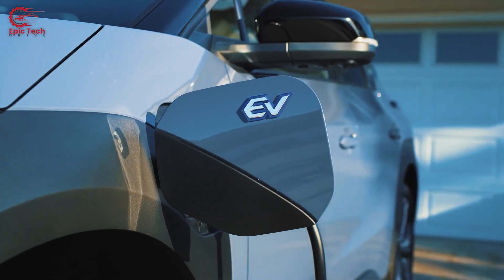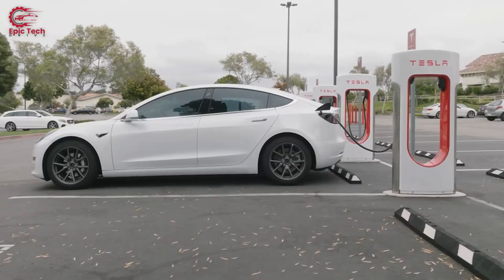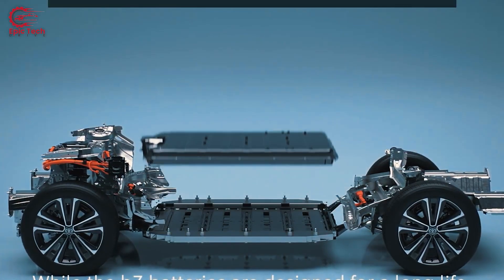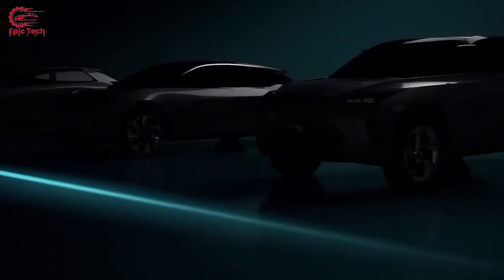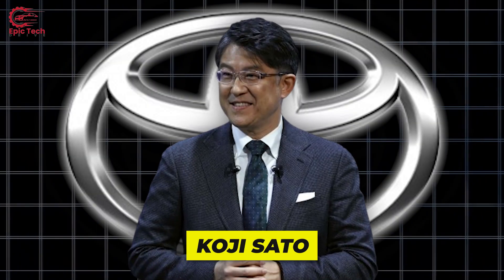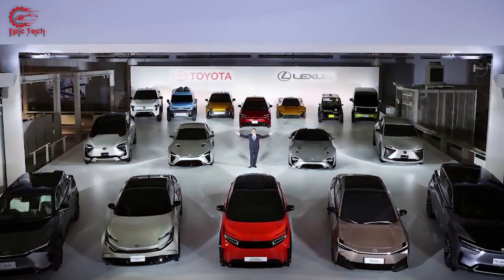According to Toyota's former CEO Akio Toyoda, EVs are not necessarily the best solution for reducing greenhouse gas emissions, as they depend on the electricity sources and infrastructure of each region. He also pointed out the challenges of battery production, recycling, and disposal, as well as the limited supply of raw materials. Toyota believes it should offer a range of options to meet the diverse needs of customers and markets. Toyota's new CEO Koji Sato, who took over in June 2023, also reaffirmed the company's commitment to a multi-pathway approach that includes various types of electrified vehicles.